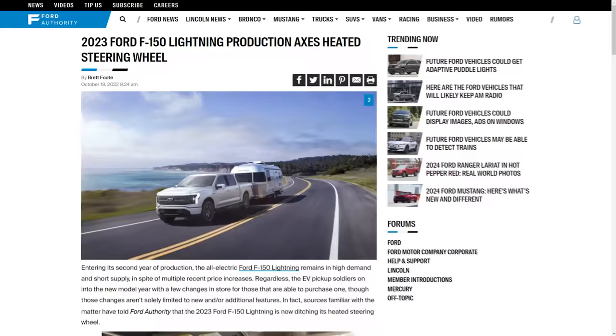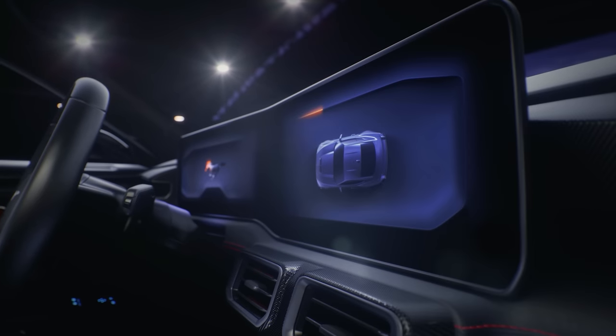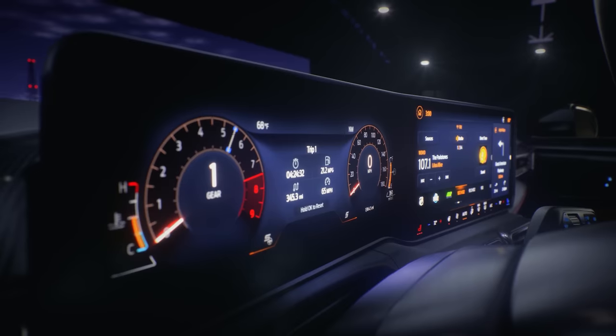You also get dual climate control, a heated steering wheel, and the magnesium framed curved glass display — that really nice wraparound display connecting the instrument cluster to the center stack. It looks amazing. You also pick up a leather wrap steering wheel, climate controlled seats — Ford calls them ventilated seats — as well as heated seats, a six-way power driver seat with lumbar support, a four-way passenger seat, and ActiveX interior seats, which is a faux leather alternative.